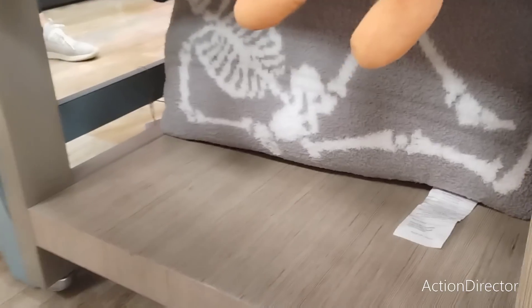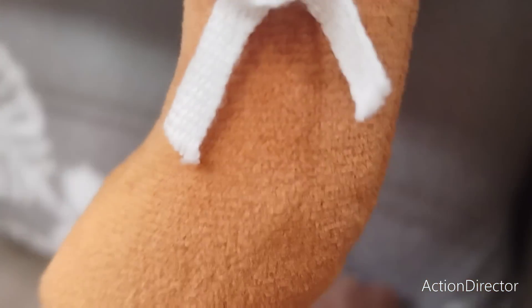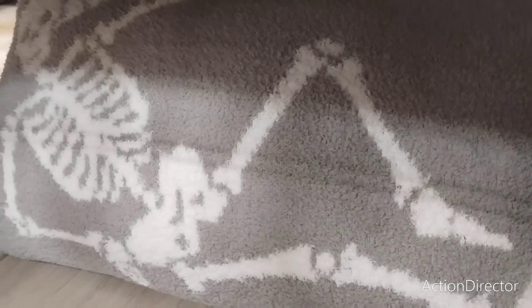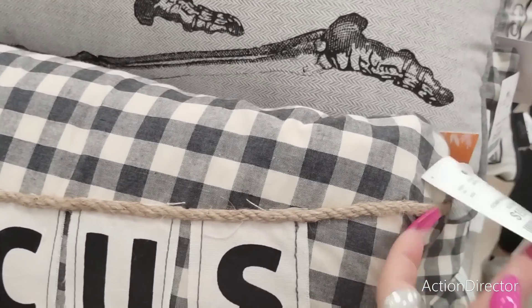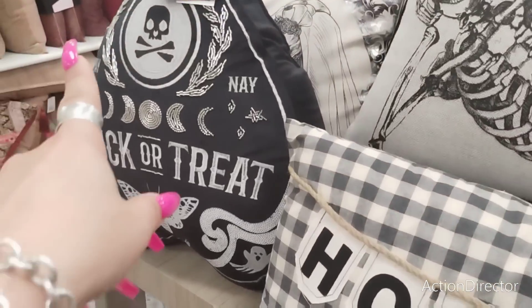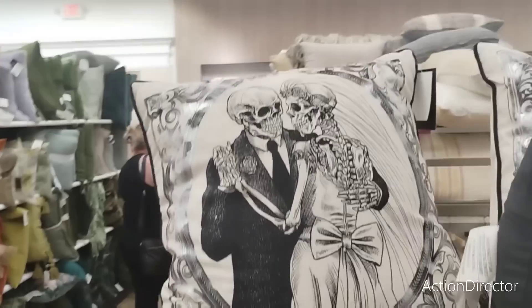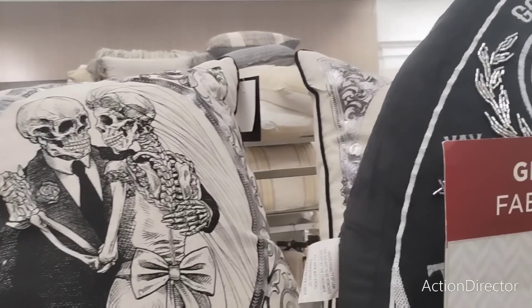Just hold on to it. This one down here is super popular — everyone's looking for that one. $24.99. I do want this Hocus Pocus one — $19.99. The other popular one is $24.99. 'Trick or Treat,' super stinking cute, is also $19.99. And this one up here is $16.99.